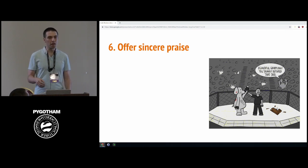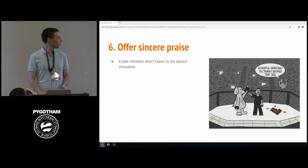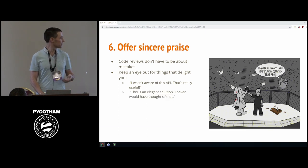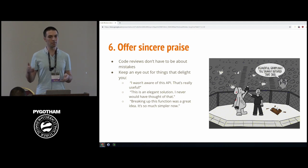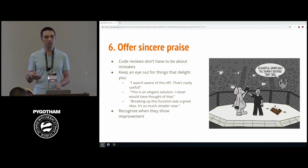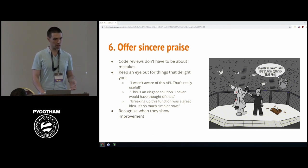Tip number six: offer sincere praise. Many people think code reviews are just an exercise in finding fault, but there's no rule against saying what you like. When reviewing code, look for things that delight you — an API you weren't aware of, an elegant solution, a well-broken-up function. If you've seen a teammate struggle with something previously and they've done it well this time, call it out. It builds friendliness into the review and reinforces learning by recognizing the effort they've put in.